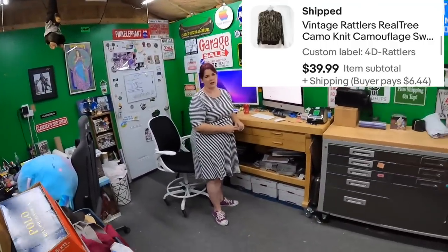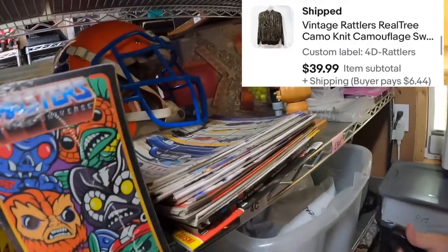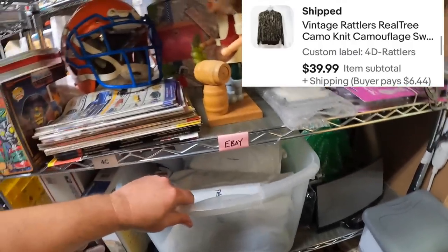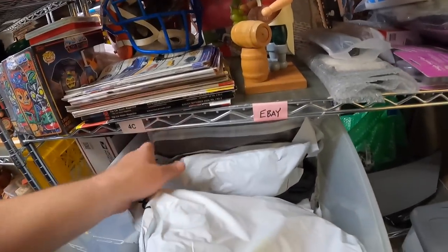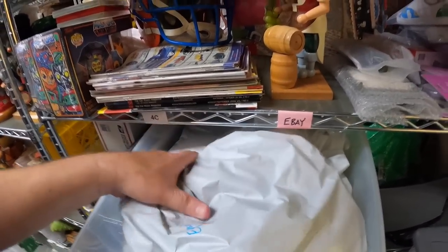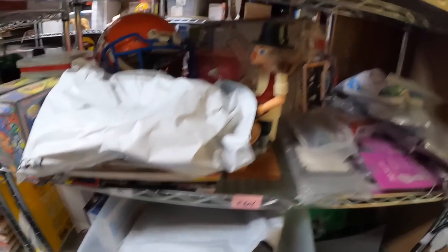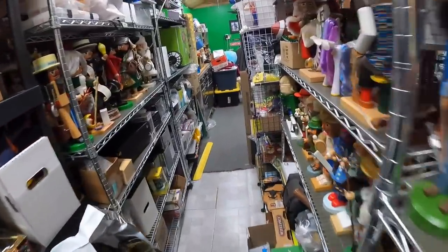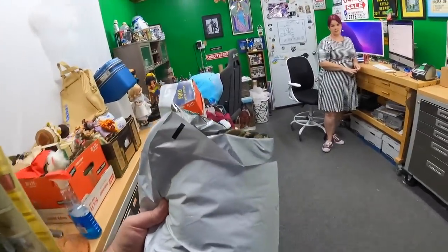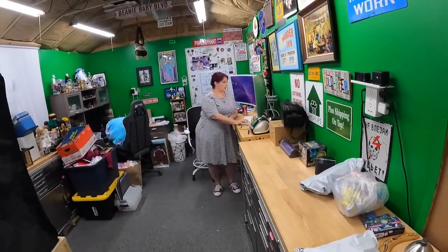We sold a vintage Realtree camo sweater we got from Kevin and Danielle - it's on Ford Delta with rattlers. Always glad to see clothing sell. That one sold for $40. On pocket 51, an N64 expansion pack - the OEM one with the red. For those not familiar, this is extra memory for your N64 that you need to play some games. $45 for that.